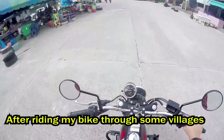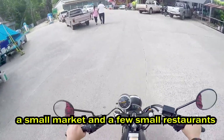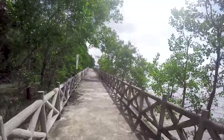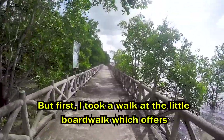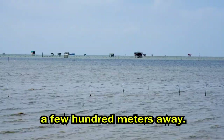After riding my bike through some villages, I finally reached Kadeh, where you can find a small market and a few small restaurants. But first I took a walk at the little boardwalk which offers a nice view over the Gulf of Thailand and the oyster farms a few hundred meters away.